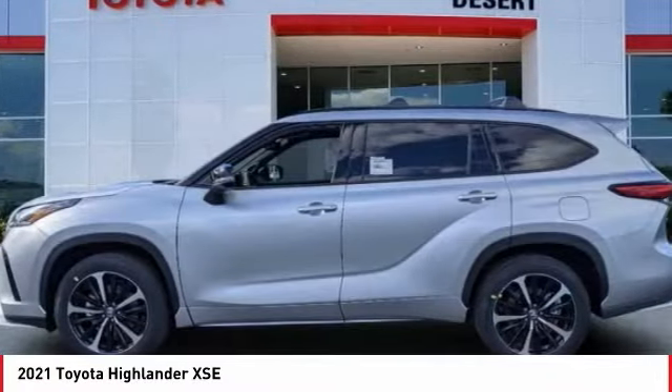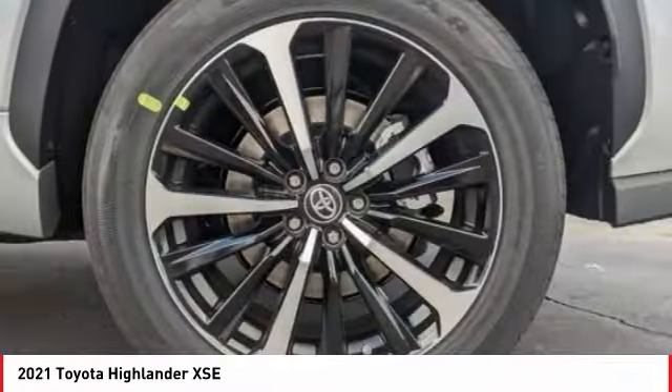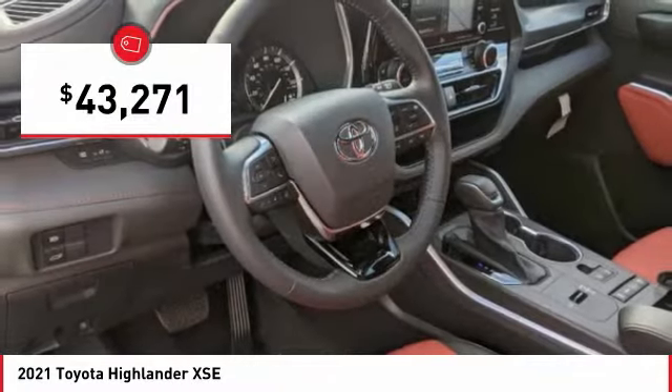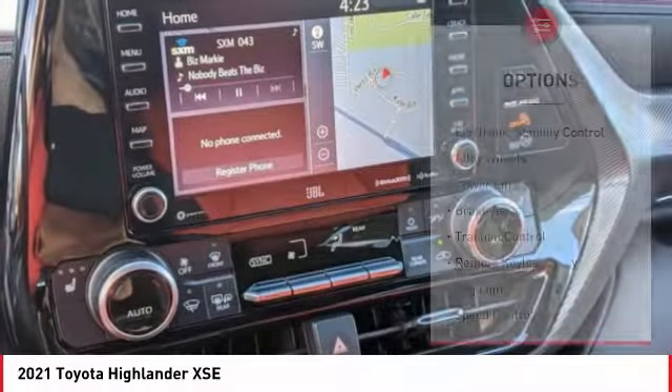A 2010 top safety pick, the Highlander is where substance meets style and is priced below $45,000. Here are some of this vehicle's great options.